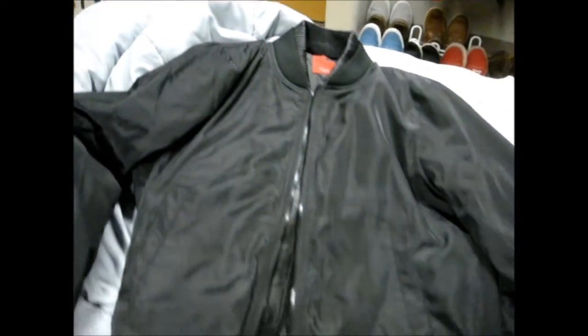I was going to put another layer on. I was deciding between my Veritas Apparel vest and my bomber jacket. I tried them on — I like the bomber jacket on for sure.